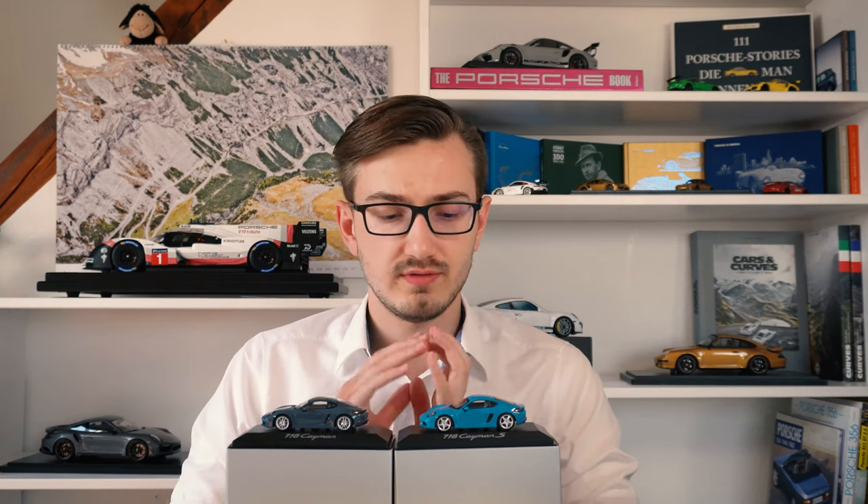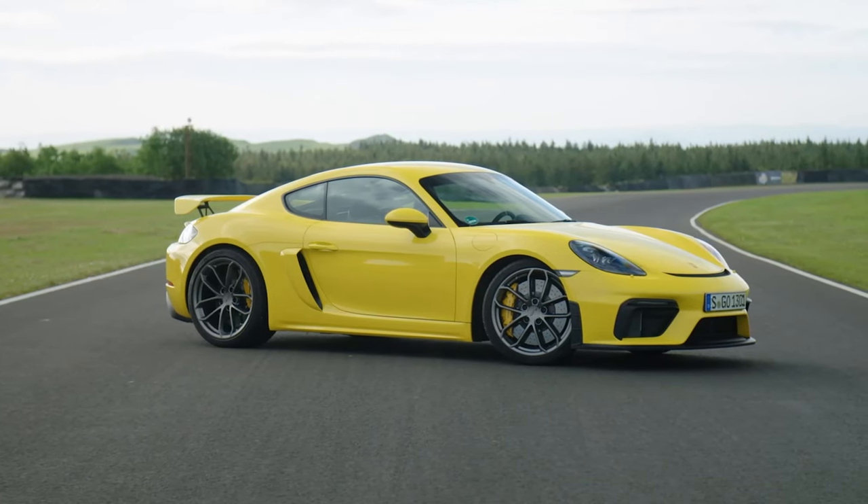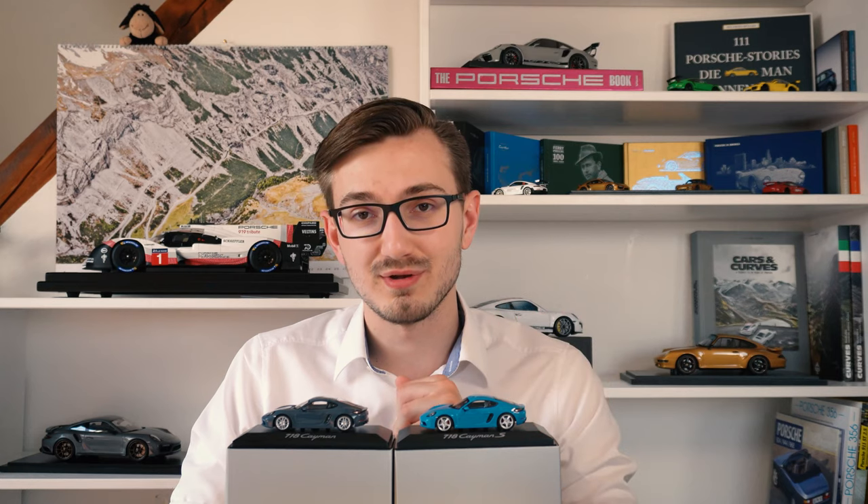Something else — the 718 really is a great controversy. With the Cayman GT4 they also kept the 718 number in the name, which is obviously completely wrong, and that's something I also discussed in a review of that model — link is also down in the description below.